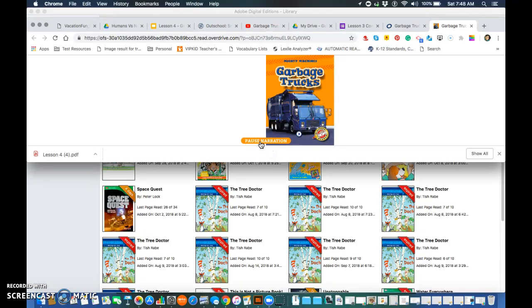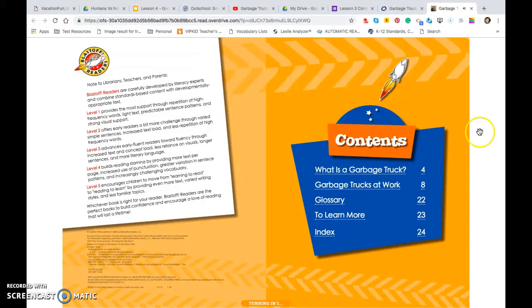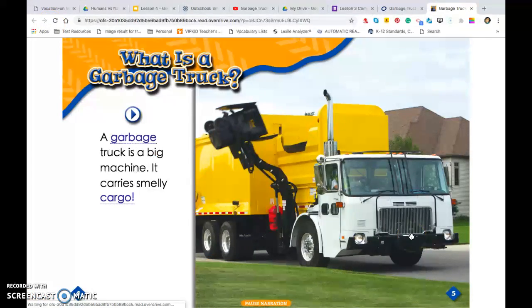Mighty Machines: Garbage Trucks. What is a garbage truck? A garbage truck is a big machine. It carries smelly cargo.